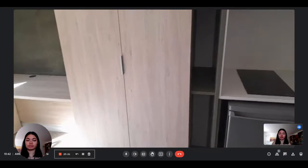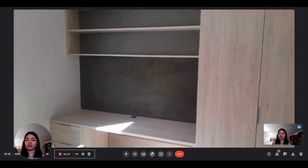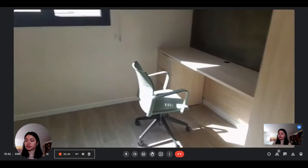Then next to it you have some more storage and you have the standalone wardrobe which is pretty spacious. Then you have the shelvings against the wall, the desk, and some more storage. You can see a very nice wooden furniture.